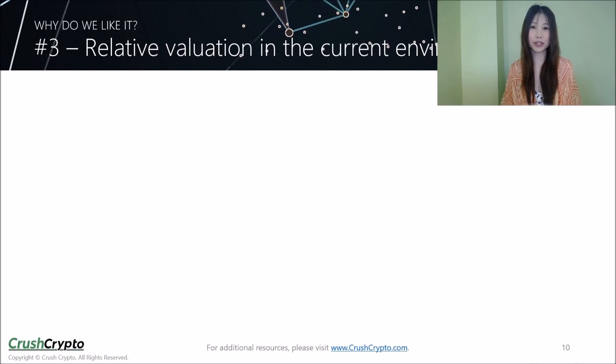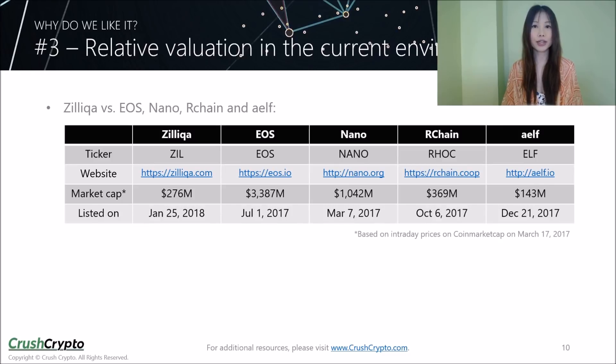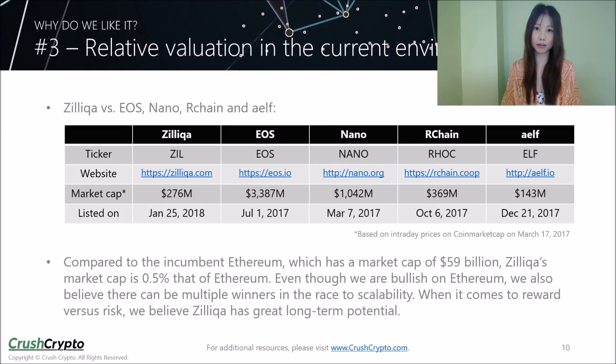The third reason why Zilliqa is our latest Crusher of the Month is because it has good relative valuation, especially considering the current market environment. We are currently experiencing a bear market, which actually provides good opportunities to pick up quality projects at a discount. Zilliqa's current market cap is at $276 million — much lower than EOS, Nano, and our chain, which range between $360 million to $3.4 billion. ELF, which was our previous Crusher of the Month, is at around $150 million. Compared to the incumbent Ethereum, which has a market cap of $59 billion, Zilliqa's market cap is just 0.5% that of Ethereum. Even though we are also bullish on Ethereum, we believe there can be multiple winners in the race to scalability, and when it comes to reward versus risk, we believe Zilliqa has great long-term potential.